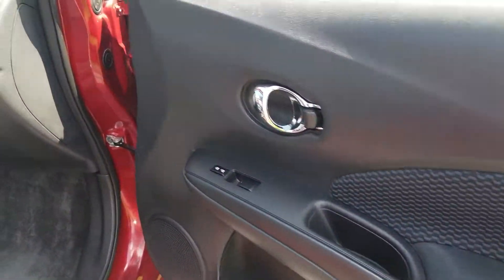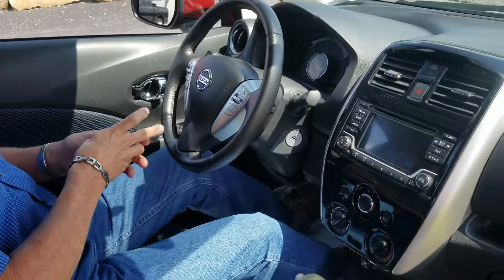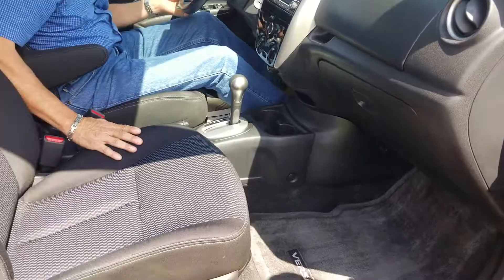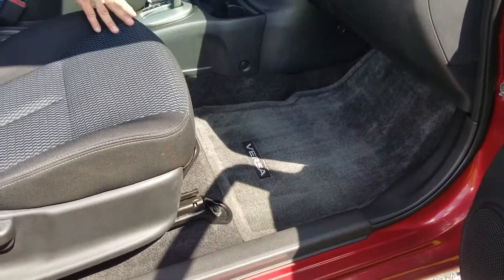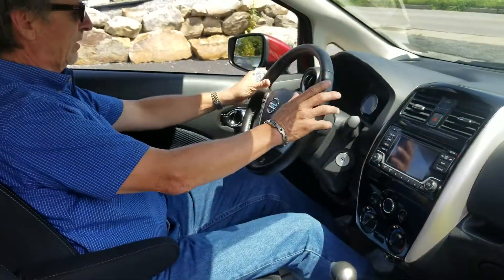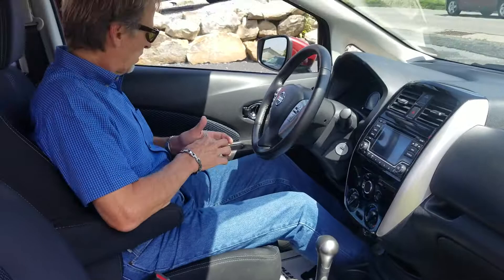When you get the SV version of the Note, you've got XM radio, backup camera, and Bluetooth — it's a really nice package. This car is clean: the fabric on the seats, the carpet, the mats, the instrument cluster, the controls — everything is very, very nice and clean. It was well cared for.